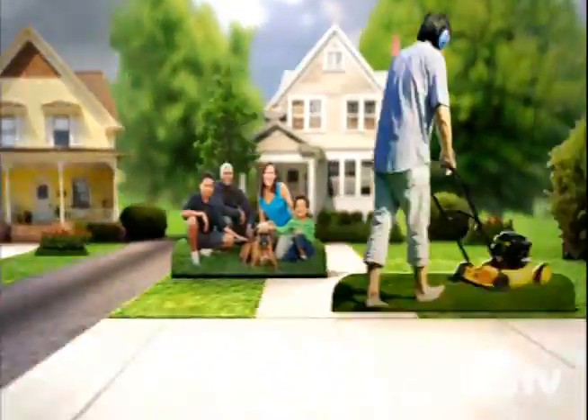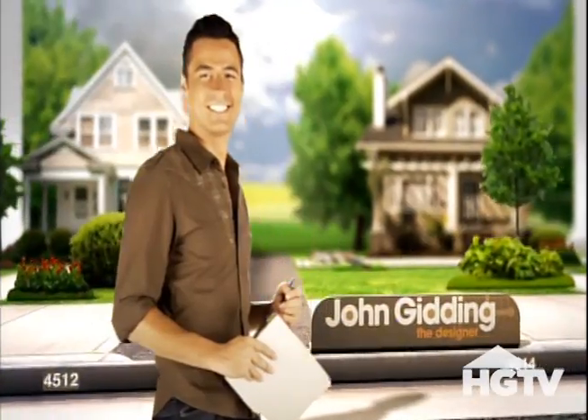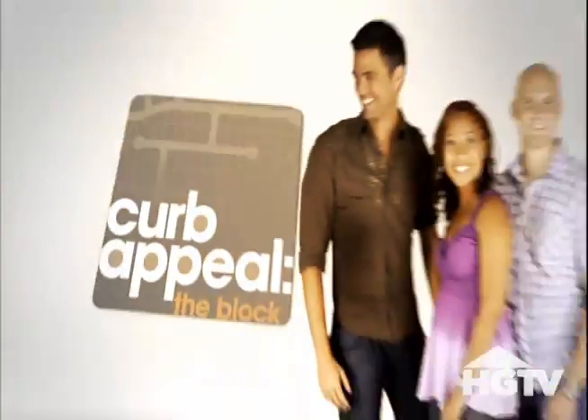Rhino Shield has been featured twice on Home and Garden Television. This video highlights our participation on the HGTV show Curb Appeal.